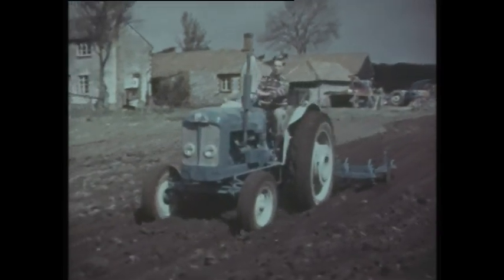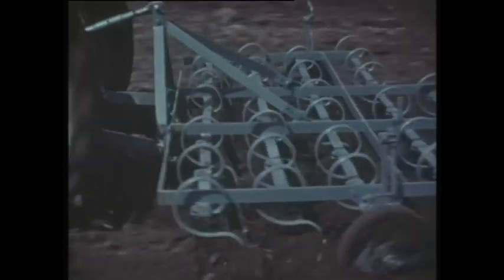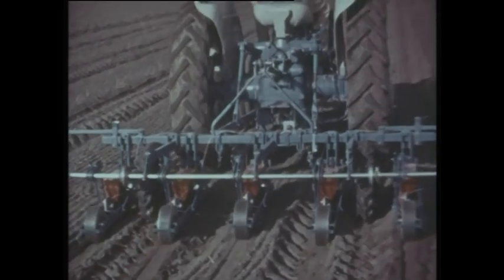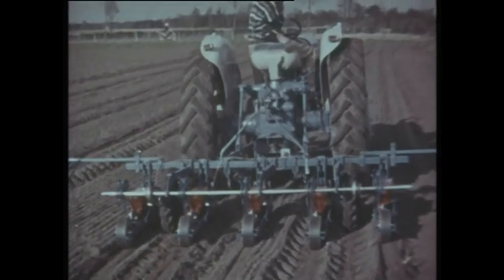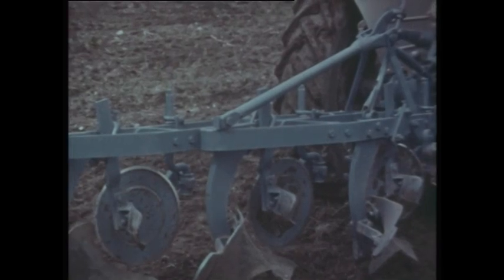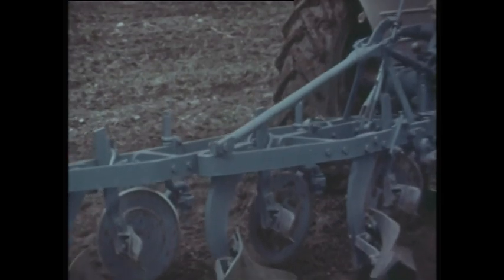Flexibility in gear speeds meets any farming need, from fast tillage to precision seating. The new double acting top link permits tension as well as compression forces to be transferred from plough to tractor.